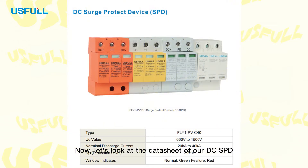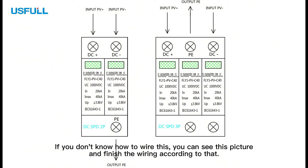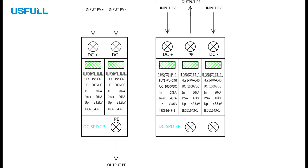Now, let's look at the datasheet of our DC SPD. Our DC SPD's UC value ranges from 660 volts to 1500 volts, and the 1000 volts type is most commonly used. The nominal discharge current ranges from 20kA to 40kA, and the protection level UP is 3.8 kV. If you don't know how to wire this, you can see this picture and finish wiring according to that.